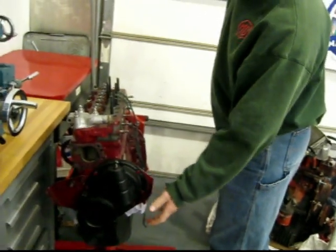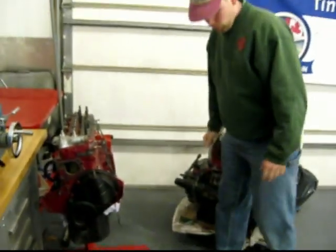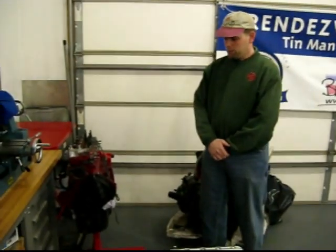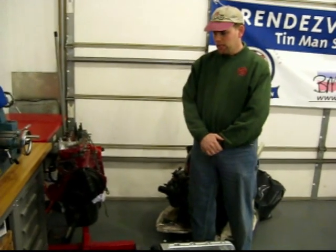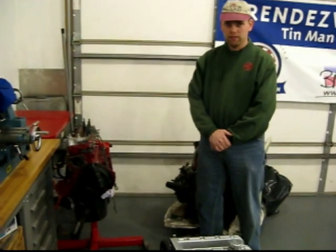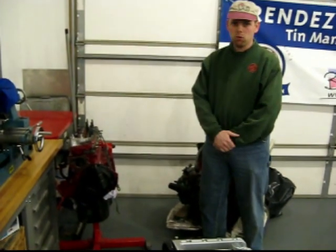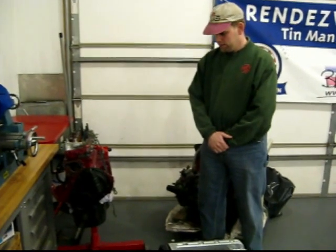If I remember correctly, this cover's going to have to come off too, and this will have to go elsewhere. The Judson was built for 948 and 1098cc Sprite engines, and the owner found one and had the pulley resized so it'll fit and work well with the 1275. It's a '61 Mark One Midget that it's going to go back into.